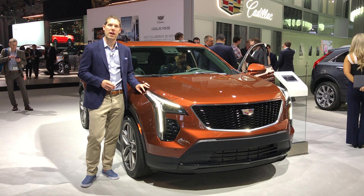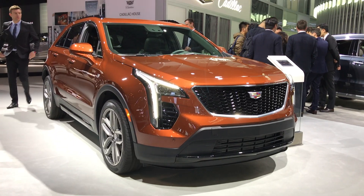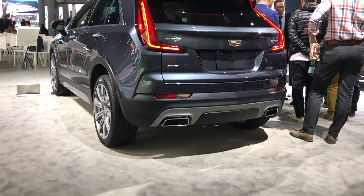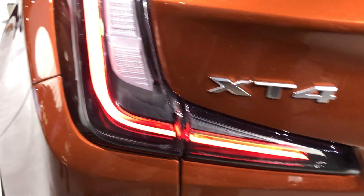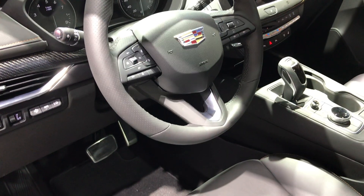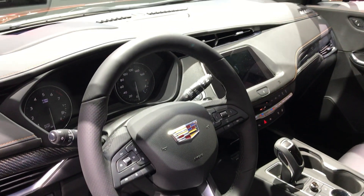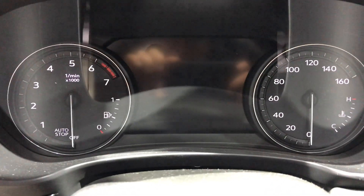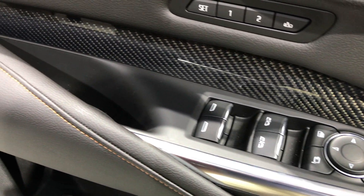Cadillac's the latest automaker to get into the compact crossover craze with the all-new XT4. You can think of this as a smaller XT5. All XT4 models are going to be powered by a 2-liter turbocharged engine mated to a 9-speed automatic transmission, with total output of 237 horsepower and 258 pound-feet of torque. The XT4 is front-wheel drive based but all-wheel drive will be available. Pricing is going to be just under $36,000.